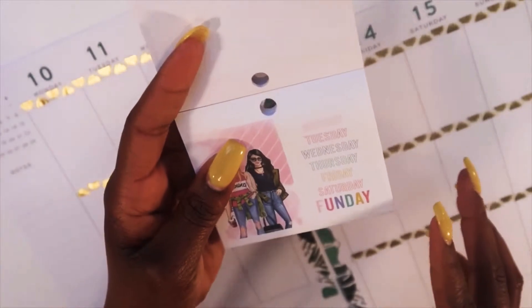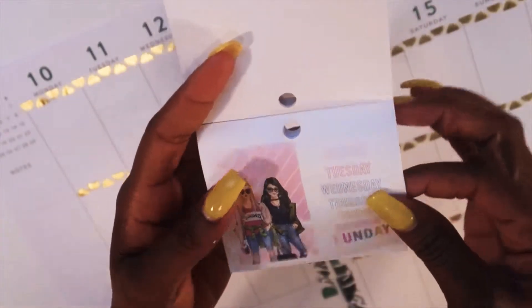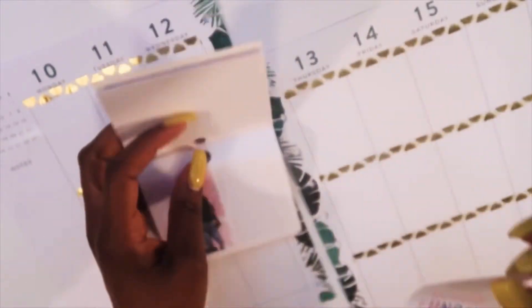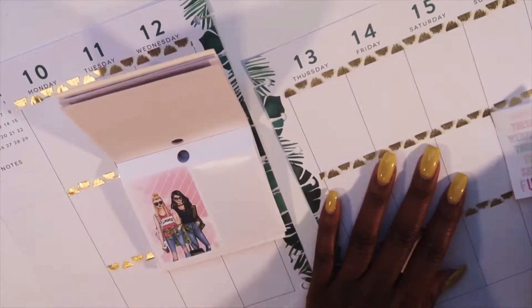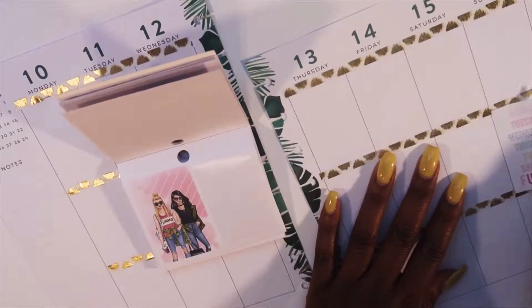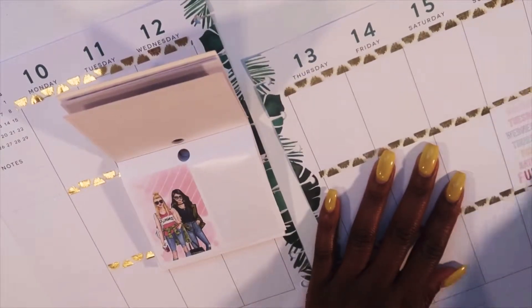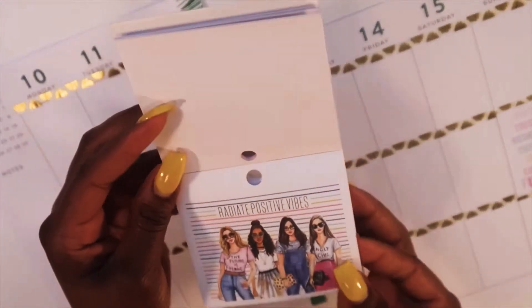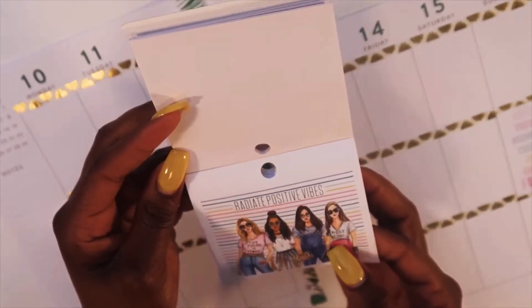I like this Monday, Tuesday, Wednesday, Thursday, Friday, Saturday, Fun Day sticker. I'm gonna go ahead and add this 'fun day' right on Sunday because that's where it goes — that will be cute. I also like this 'radiate'...